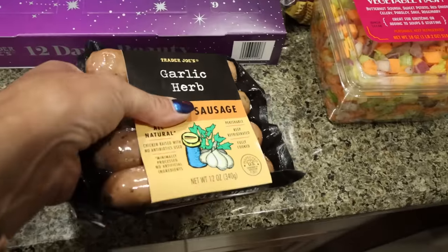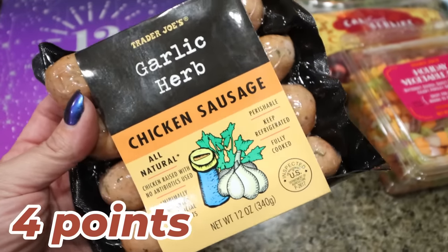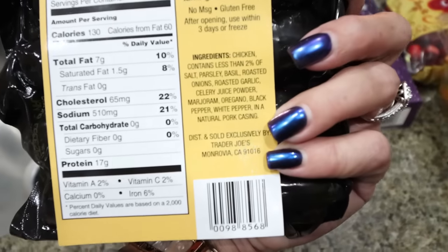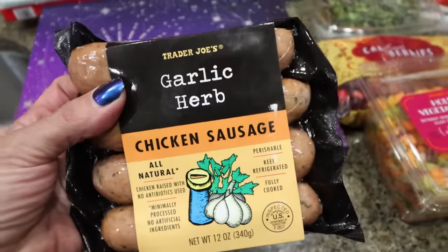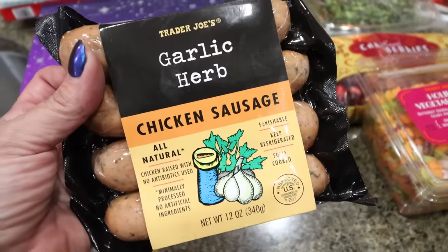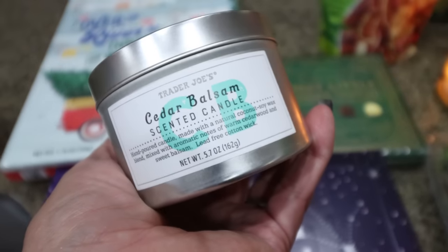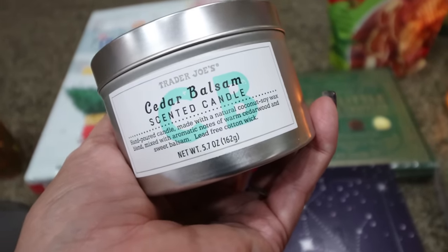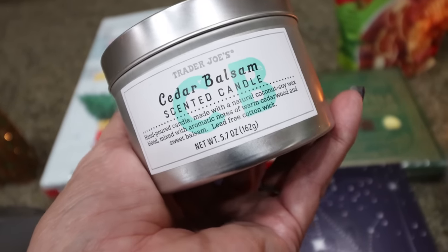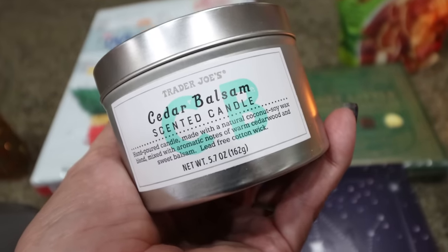I grabbed garlic and herb chicken sausages to make a scramble with eggs, hash browns, and sausage for breakfast. These have only 130 calories and 17 grams of protein. I checked all the sausage options at Trader Joe's for protein, and these were by far the highest protein versus calories. I also got one candle — the cedar balsam — because we love pine in this house. I like Trader Joe's candles for small rooms like the bedroom or office, and this one smells absolutely amazing. They're $3.99.